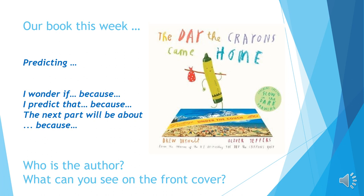Our focus skill for the moment is predicting. To predict, I'd like you to look at the clues you can see on the front cover and think about what the book might be about.